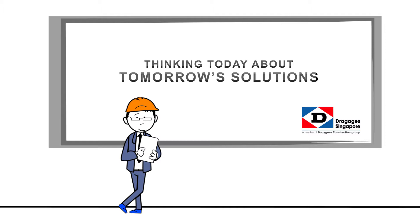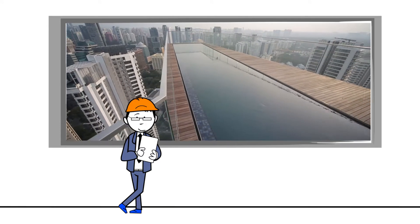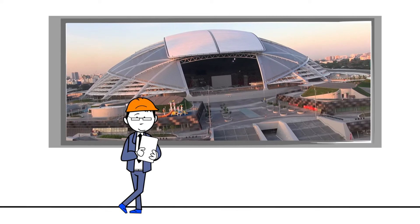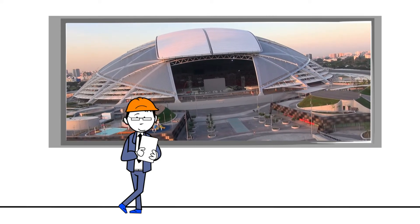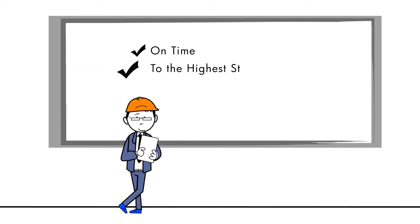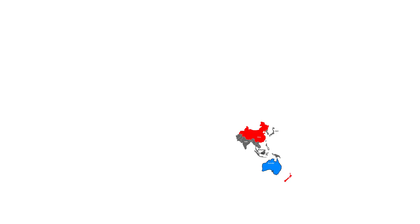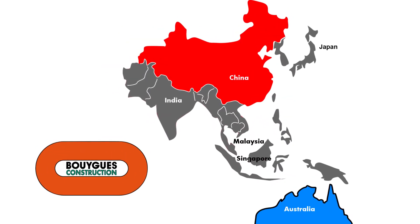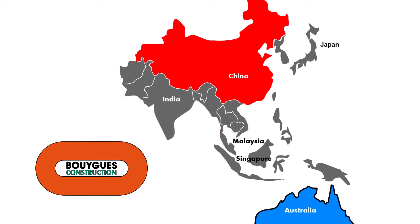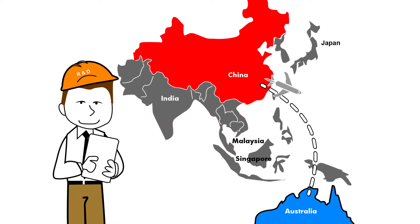At Dragage, we believe that innovation is the ultimate driver for long-term profitability and growth. From breathtaking cantilever pools to state-of-the-art stadiums, Dragage is well known for leveraging innovative engineering solutions to deliver difficult projects on time to the highest standards of safety and quality. As part of BWIG Construction, one of the foremost construction groups in the world, Dragage is in charge of finding innovative solutions around Asia.